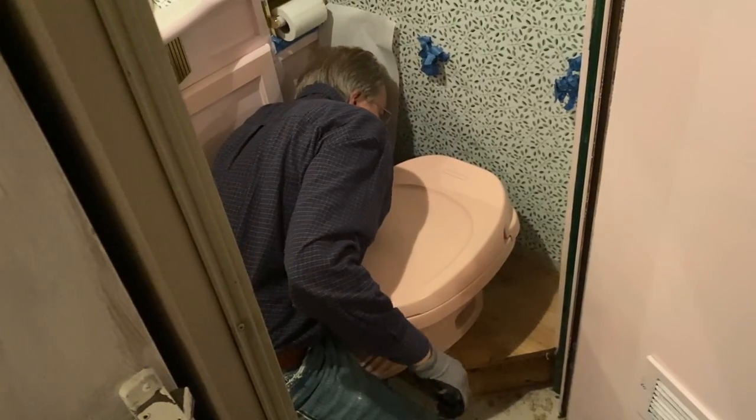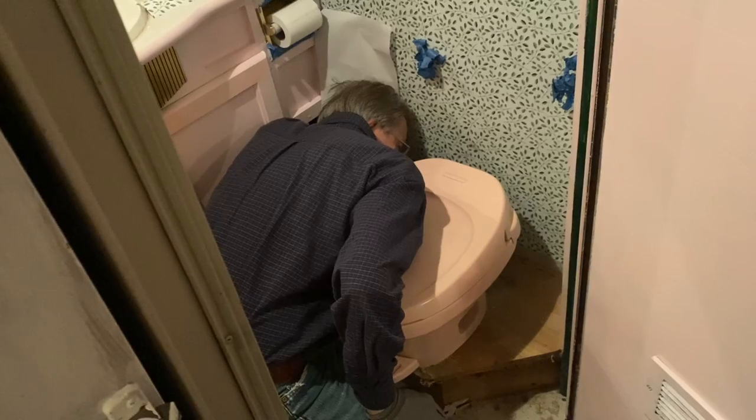Hey dad, why can't you hear a pterodactyl go to the bathroom? I give up. Because the pee is silent.